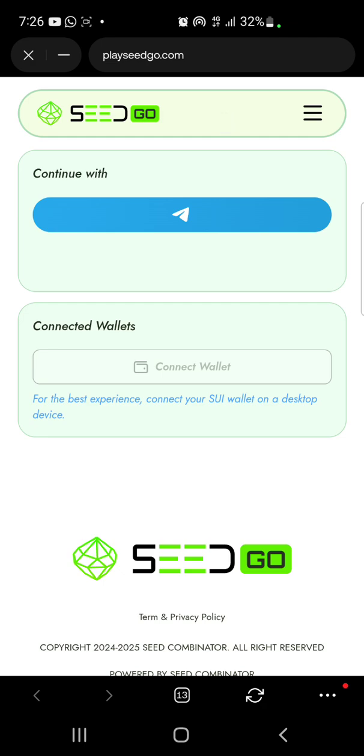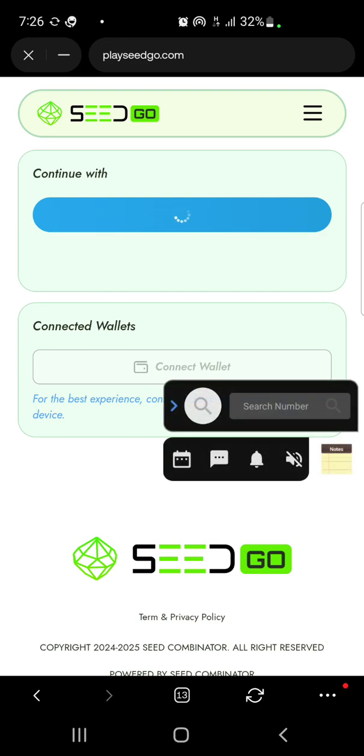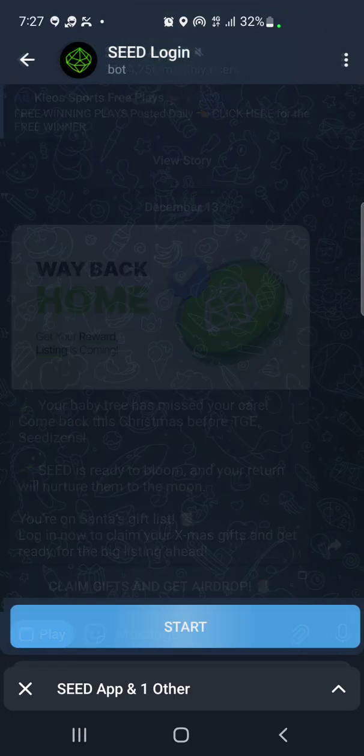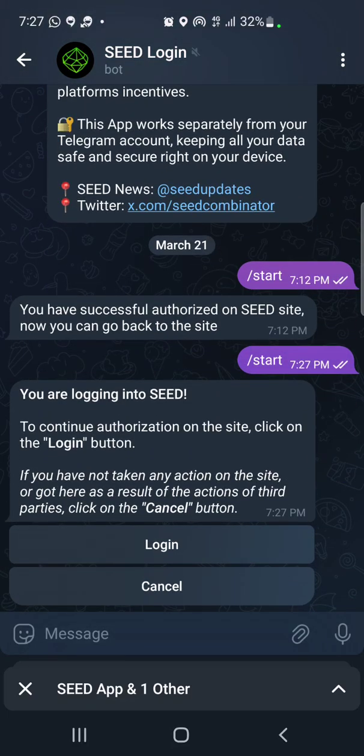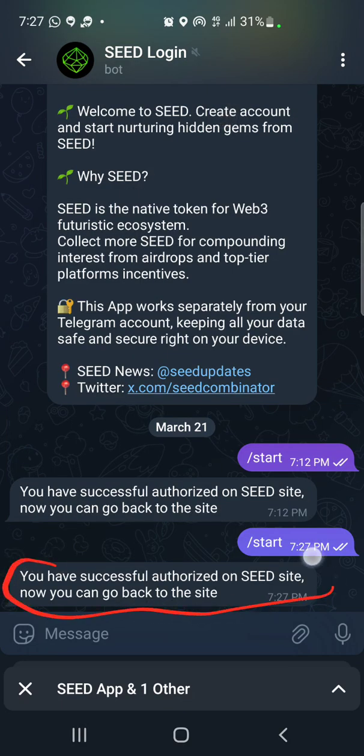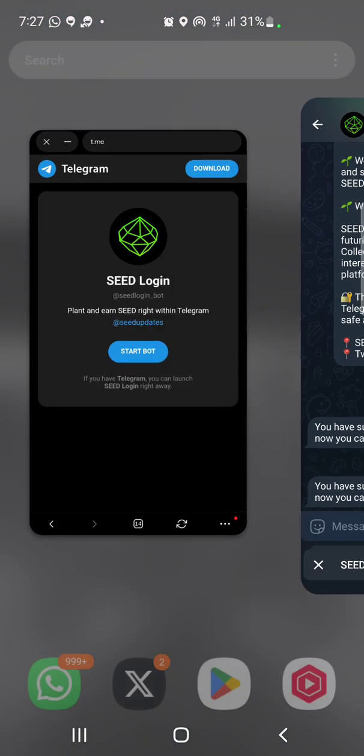Now we want to connect the app through our Telegram account. Click on the Telegram sign and it will take a few seconds to load. You'll be directed to your Telegram app, and a prompt will pop up — click on 'Login'. After a few seconds, this will pop up: 'You have successfully authorized the Seed website.' Once you get this prompt, head back to the website.